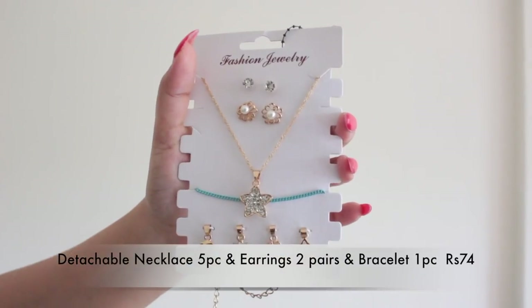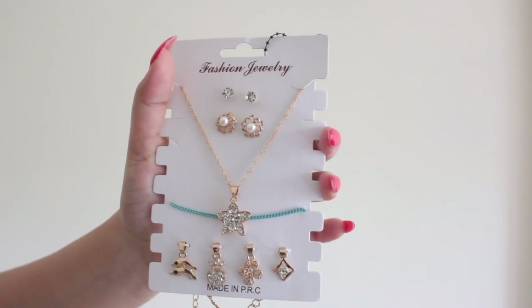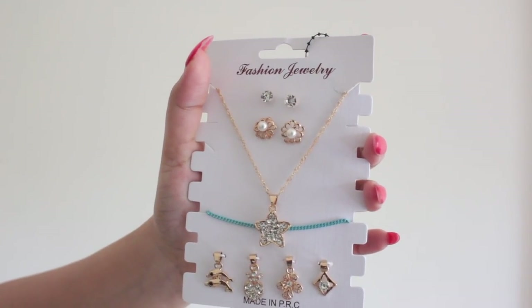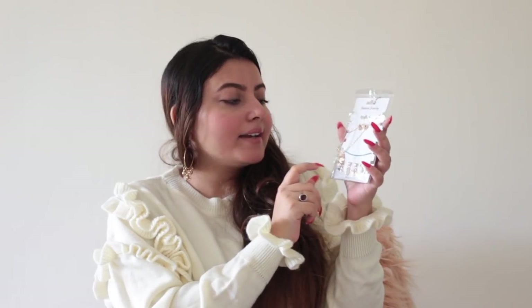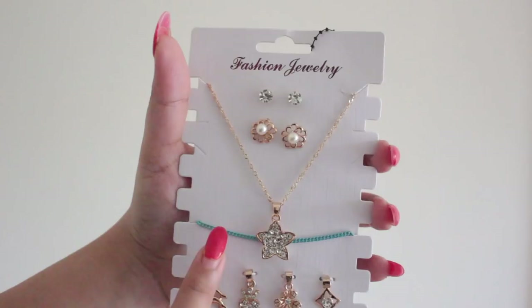Whenever I shop from Shein I have to buy some kind of accessory, otherwise my haul feels incomplete — I love their accessory collection. This time I got this very cute and chic set: it has a neckpiece and danglers or pendants that can also be tied around as charms on the bracelet. There are four pendant options — a dolphin, a cute heart, a crown, a flower, and two floral options — plus two pairs of earrings. The chain can be worn with different pendants.